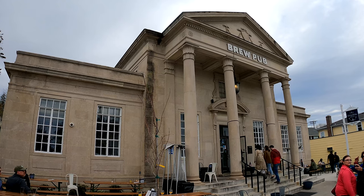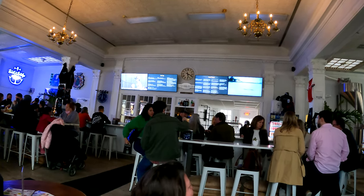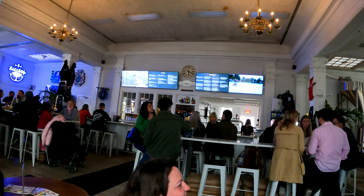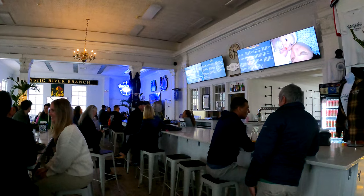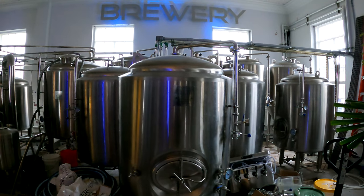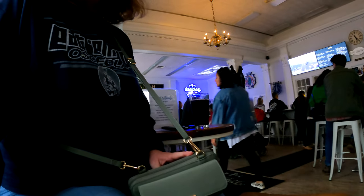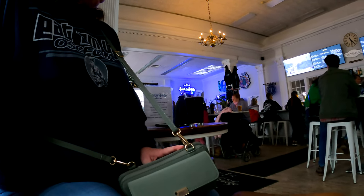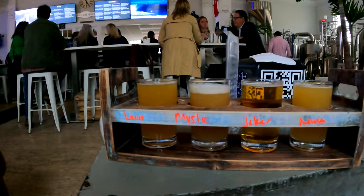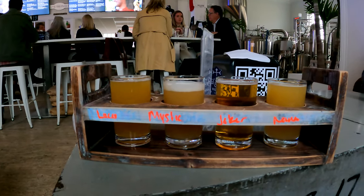Next door, we found a brewery set in an old bank building called Bank and Bridge. It's a laid-back, family-friendly bar, and dogs are welcome on the outside seating area. One of us got a PB&J Porter, and we had a flight with Lucas, Mystic, Joker, and Nana on tap.